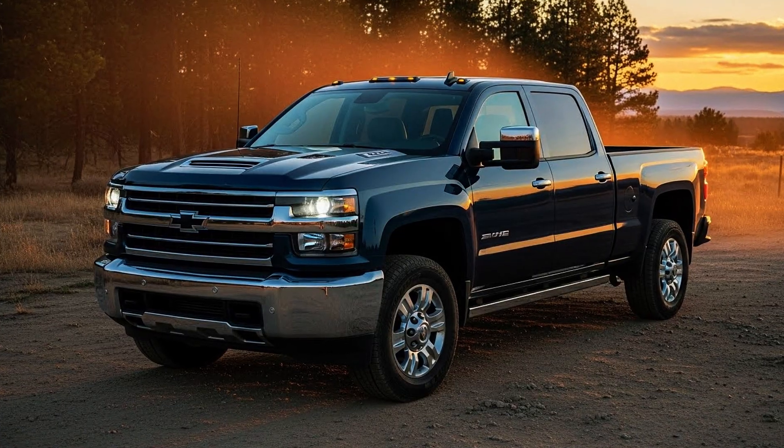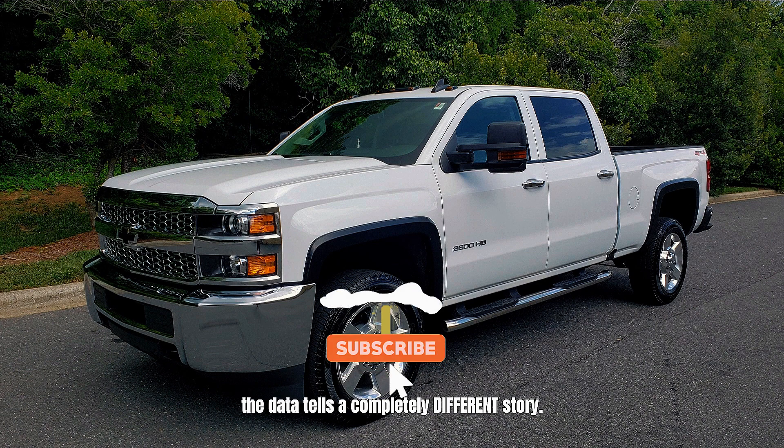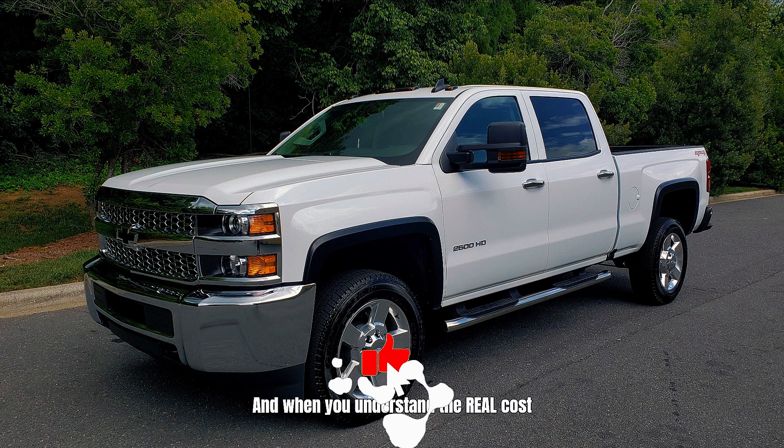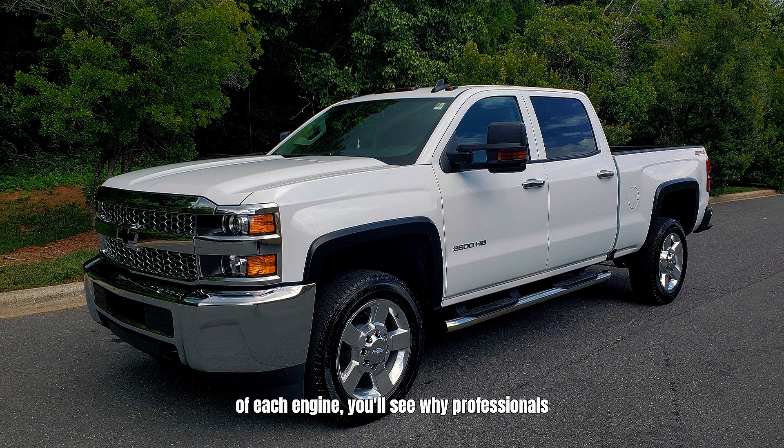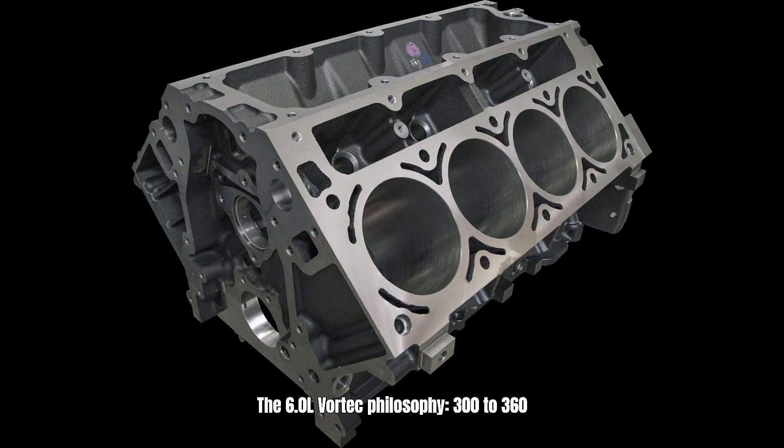For years, 6.0 liter gas owners heard the same things: you should have bought the diesel, gas engines can't handle heavy-duty work, that's not a real work truck. But the data tells a completely different story. And when you understand the real cost of each engine, you'll see why professionals who actually work choose gas. The 6.0 liter Vortec philosophy: